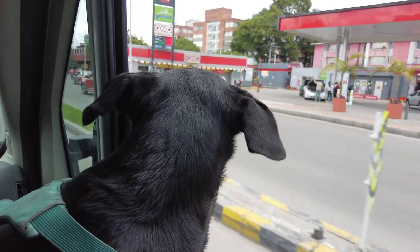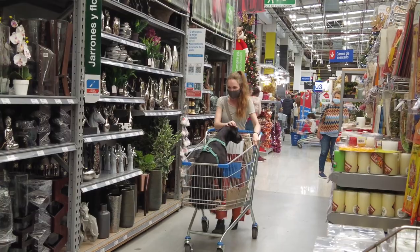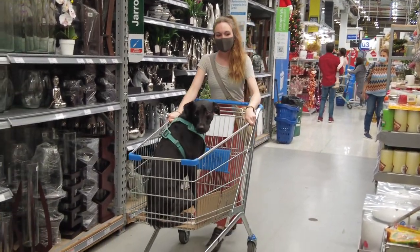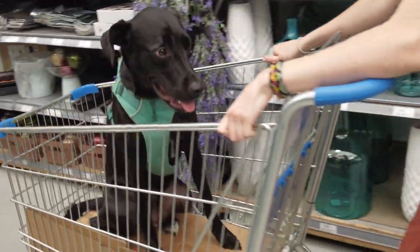Buenos Dias! Today we're gonna start our van renovations. We're gonna go pick up paint for the cabinets. I'm so excited to start these van renovations. The van has been such a great place for us to spend our time for three years, so it's time to get some upgrades.